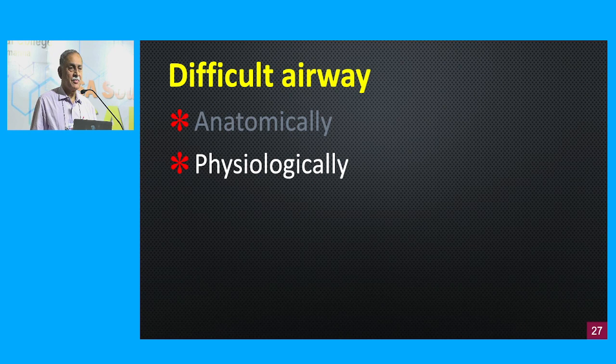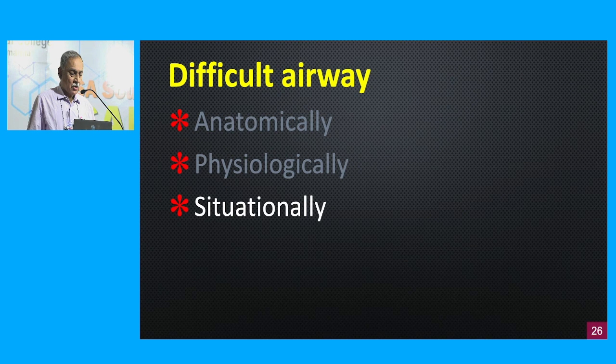A physiologically difficult airway is something that is wrong with the physiology of the patient. It could be a critically ill patient, or a patient who has some physiological condition like pregnancy, a child, or obesity. They have physiological changes that would come in the way of securing a definitive airway, meaning that by the time you get a device into the patient to oxygenate them, you may face physiological hurdles. There can also be a situationally difficult airway — where you have all the equipment and expertise, but the place where you're intubating, like the emergency room or the ICU, may not be what you're used to.